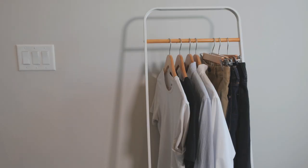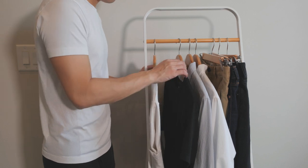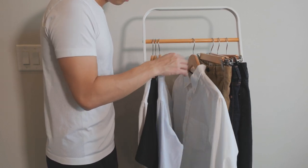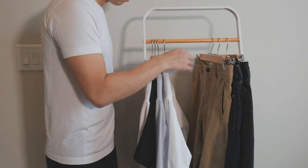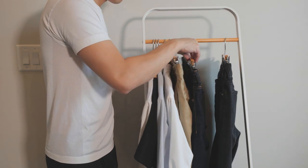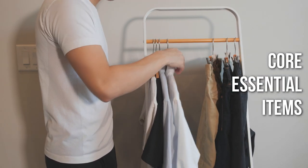Hey guys, what's up, welcome back to the channel. The goal of this guide is to help you build a basic wardrobe. This isn't a budget guide to buying clothes or a suggestion of what brands you should be wearing. The aim of this guide is to give you direction when starting your basic wardrobe. Today we're going to be focusing on just the core essential items. My guide is going to be short and to the point, so let's get started.